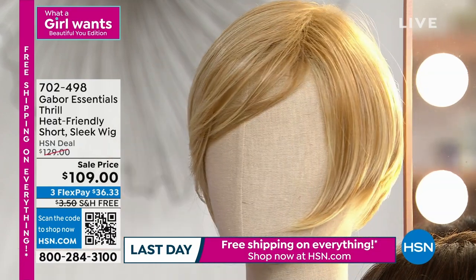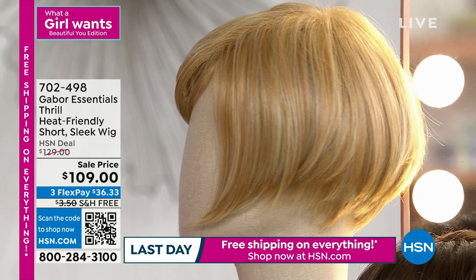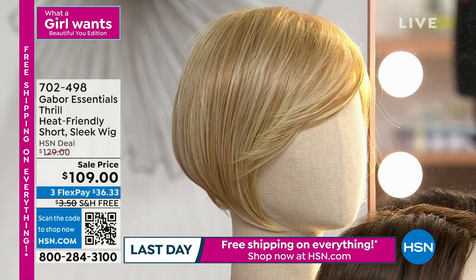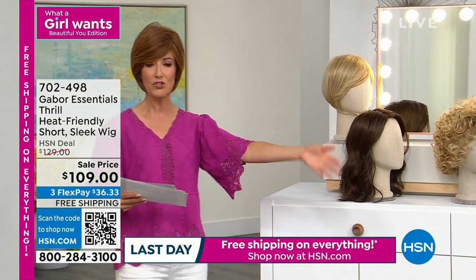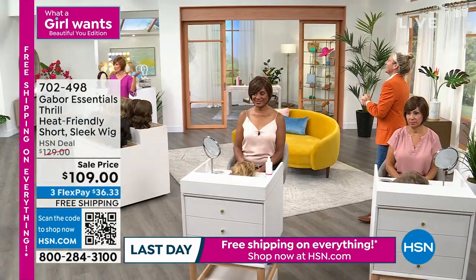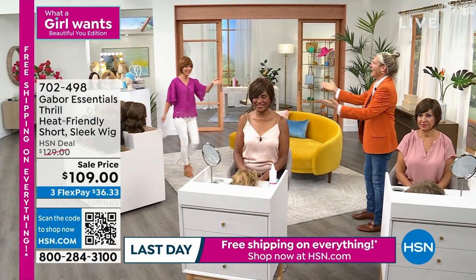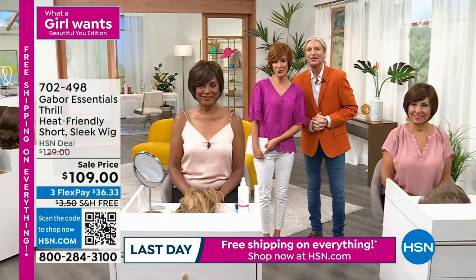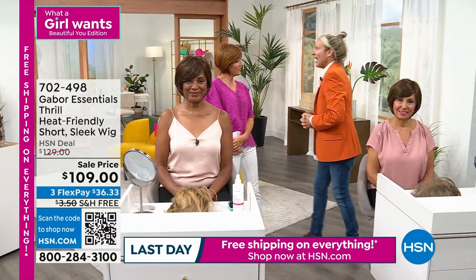You get an incredible buy today — it is on sale, $20 off. It is the last hour of Gabor Wigs. It's our last chance to hang out with Kyle Kane, who's going to be our tour guide to the wonderful world of wigs. He's an expert when it comes to wigs; he's a master stylist. He's been taking you shopping for more than three decades.